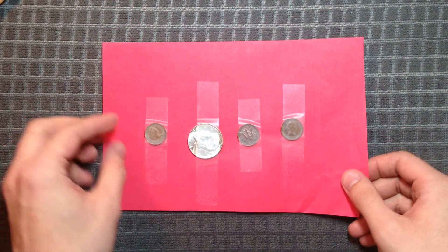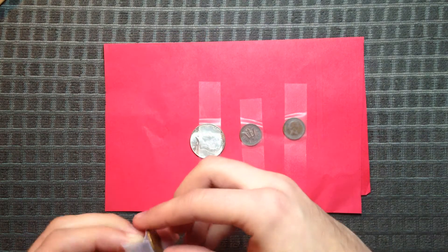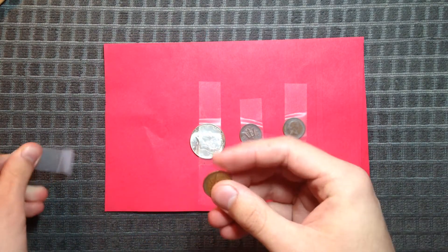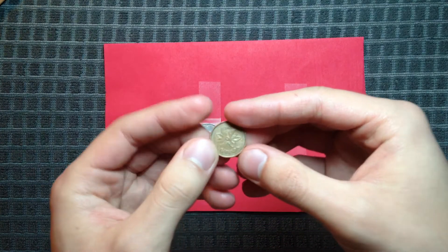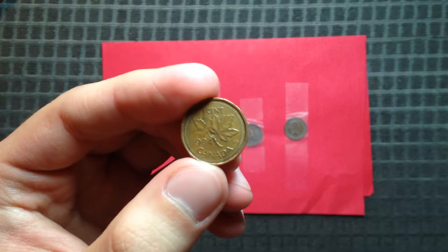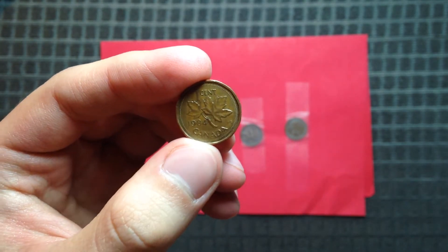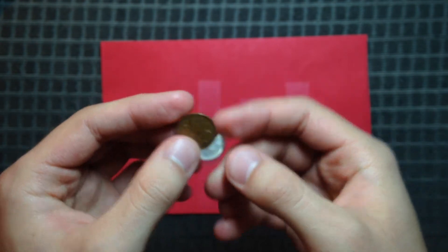So we've got first here, looks like a Canadian penny. 1984. I can add that to my pile for sure.